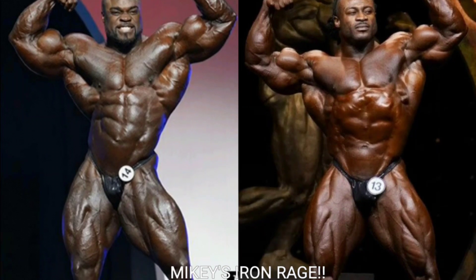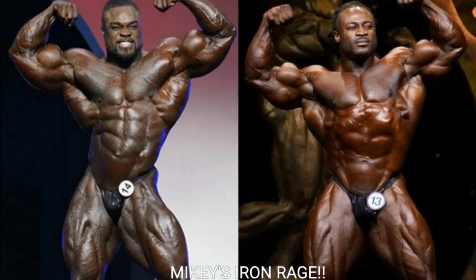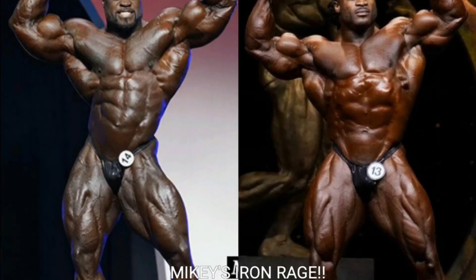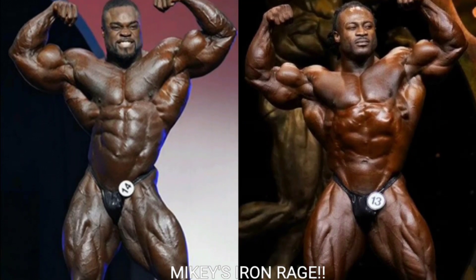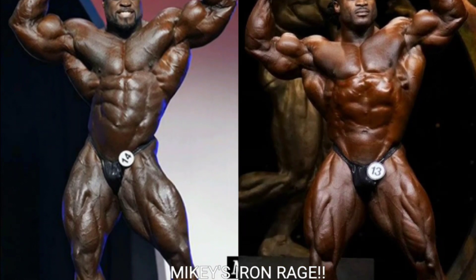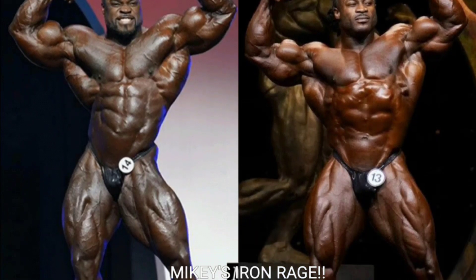Now we got the front double bicep, and this was a tough one. I think Brandon Curry is using oil — those biceps are just too rounded and too smooth, and they're way bigger than they were six months before at the Arnold Classic. The silhouette looks incredible, but I'm gonna go with William Bonac because his arms are bigger, his quads are bigger, and his midsection is not too bad. William Bonac takes the front double bicep.